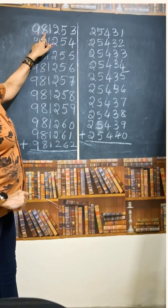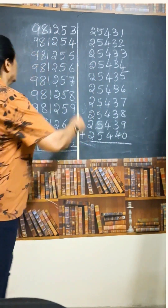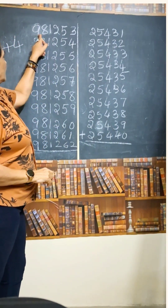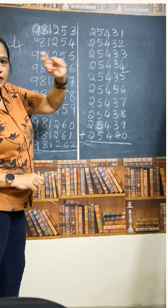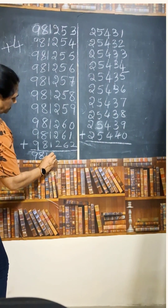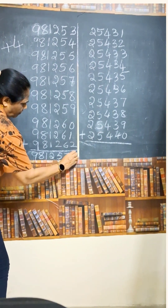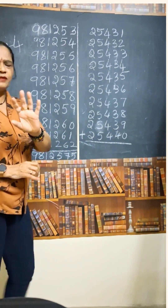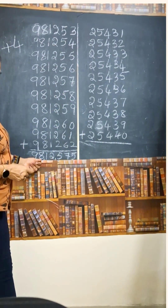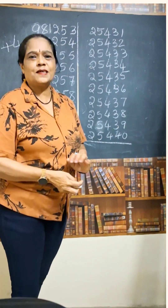What you should do? 9,81,253 is there. For the first number, add 4 — just 4. So that will become 9,81,257. Then write one 5 in the unit space. So this will become 98,12,575. This is the correct answer.